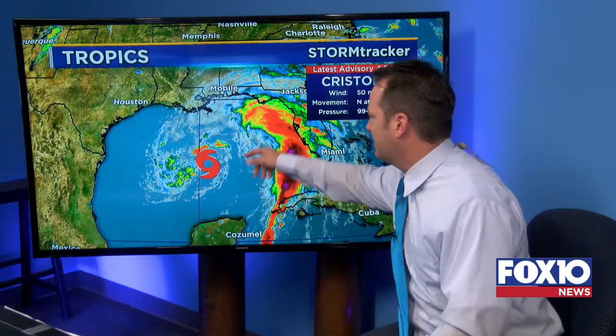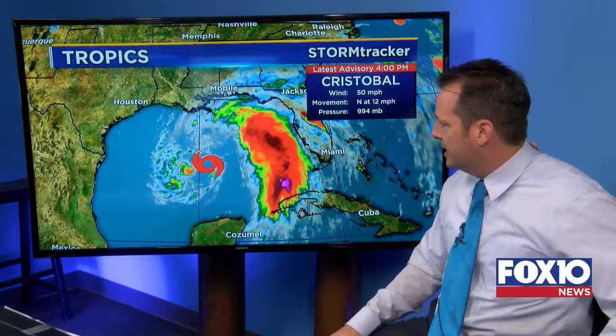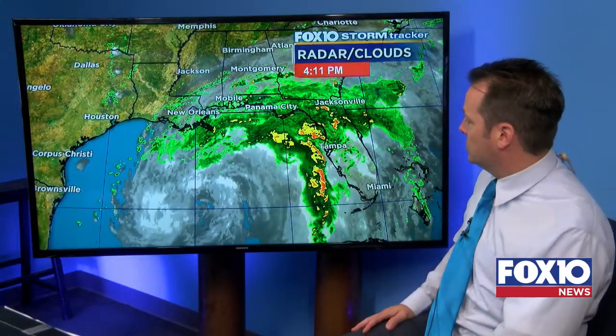That's the center — not a whole lot of clouds around it, and all the action is breaking off to the east. Just not a well-organized system, but once again, this is exactly what was expected. This is what happens with so many early season storms. They generally tend to be very lopsided and not very pretty as far as storms are concerned.